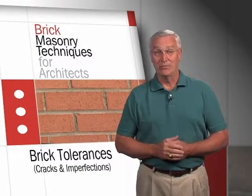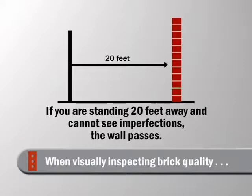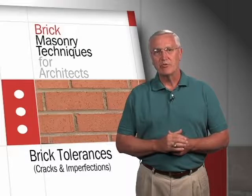Even with human imperfections, if you looked at my face closely you're bound to see more imperfections than you would from a distance. The standard says that when viewing cracks in brick, you stand 20 feet away from the wall. So just know there are some imperfections in standard brick.